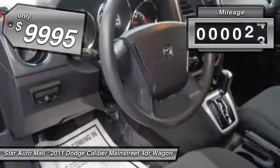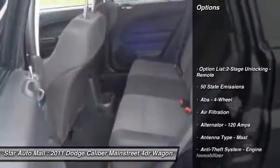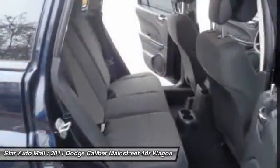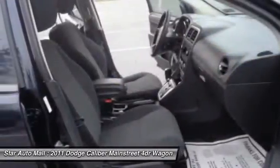This vehicle has less than 65,000 miles. Here are some of this vehicle's great options: traction control, front air conditioning, power steering, driver airbag, cruise control, AM-FM stereo radio, child safety locks, fog lights, power windows, panic alarm.